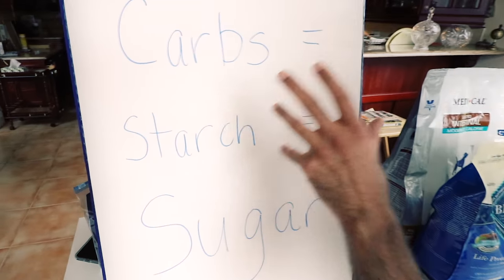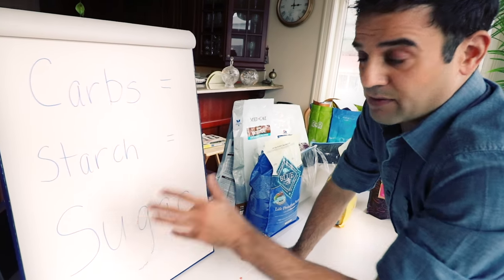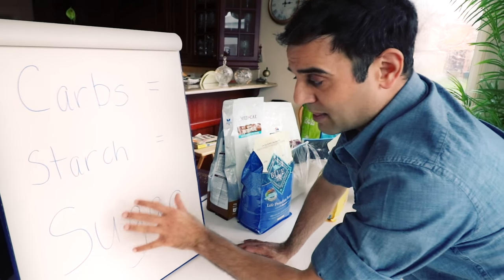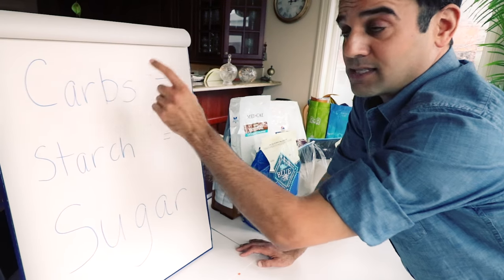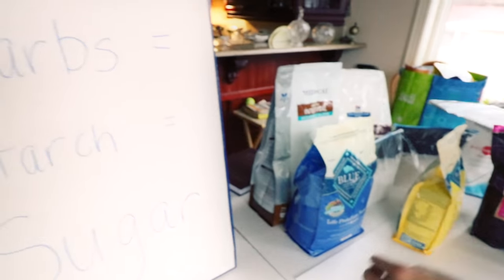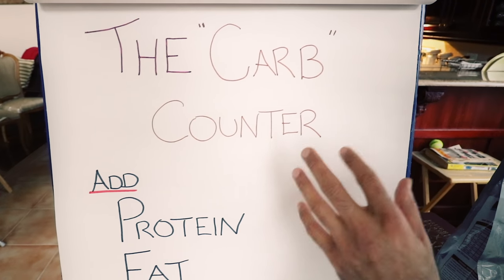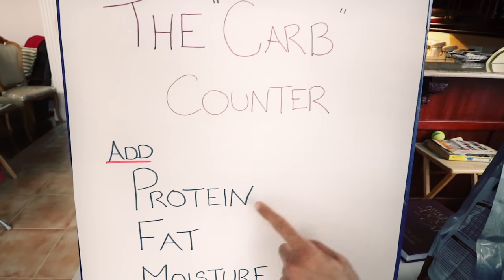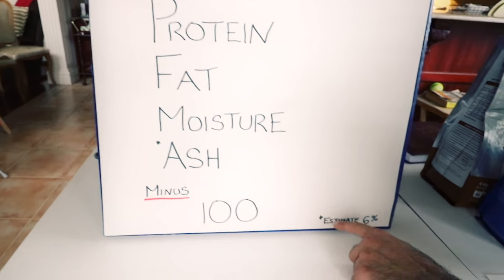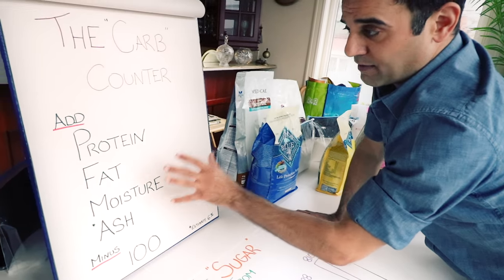What's really important is how to understand this if you call the manufacturer. If you ask about sugar, they may not give you a proper answer. What you're looking at are soluble carbohydrates - they are converted to starches, which then means sugar. That's how the body digests it. Here is the carb counter equation: on the side of the ingredient panel, add your protein, fat, moisture, and ash, then subtract that from 100 - that tells you how much sugar. If ash isn't listed, use an estimated 6% as a reliable estimate.